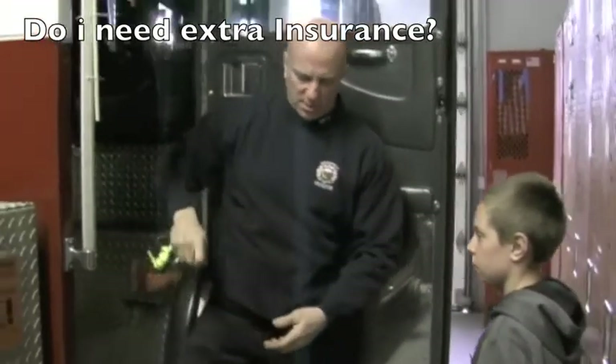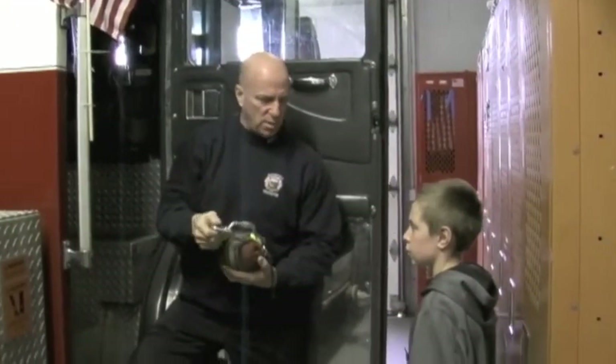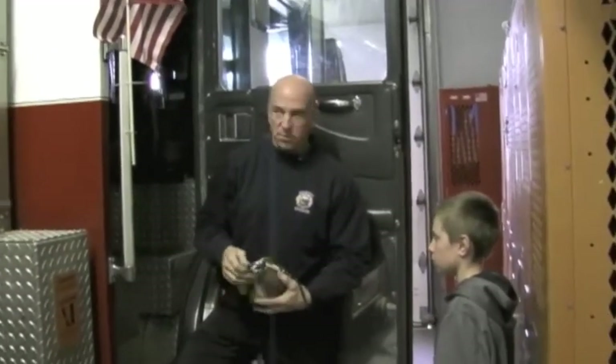This is the rescue rope — you clip this on. So if you're in a fire and you have to get out a window, you can clip this on the window, clip it on yourself, and bail out the window.